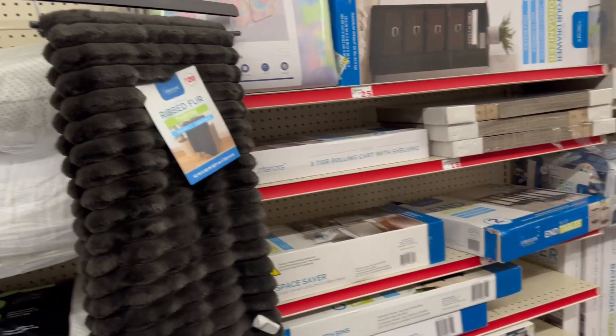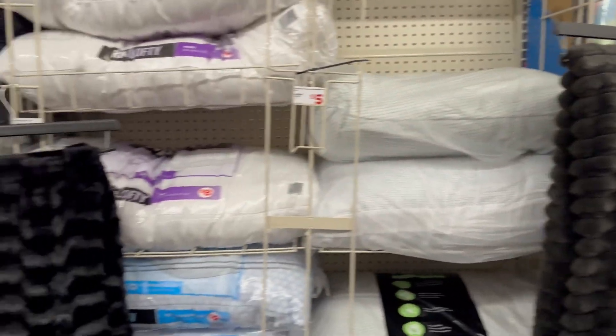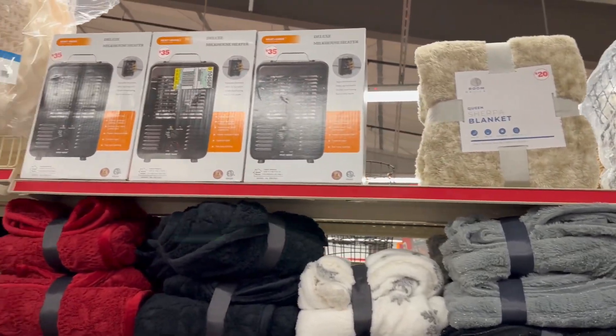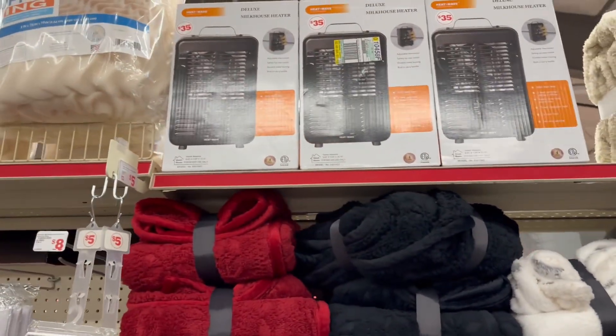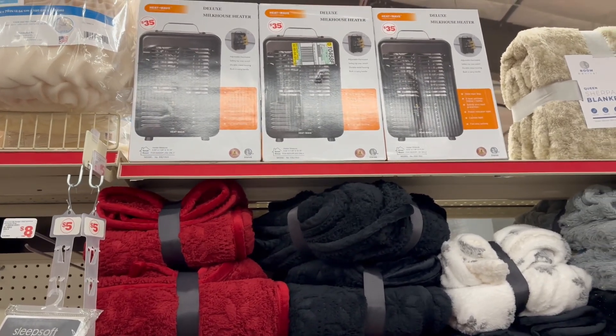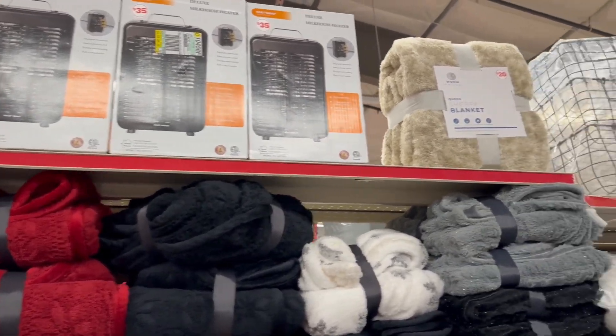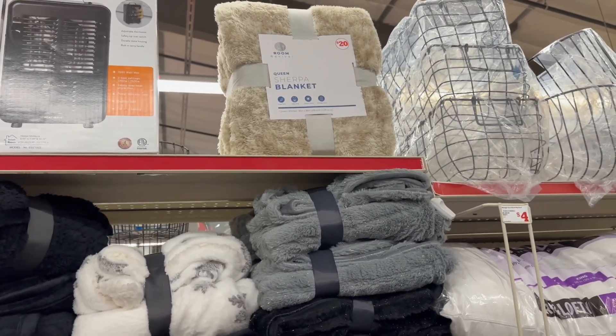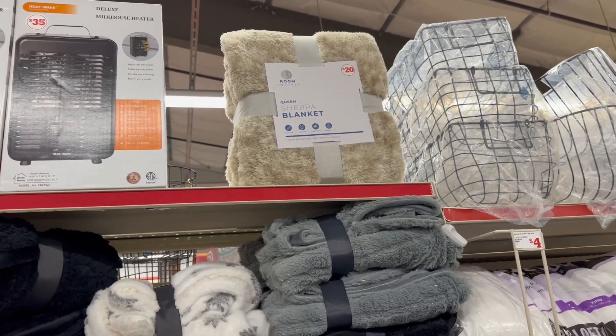With that being said, let's jump right into this — come with me! So one of the first new finds is they have heaters in. These are the deluxe milk house heaters and they are $35. And then they've got these beautiful blankets — let me zoom in so you can see the size and everything — and it is $20.